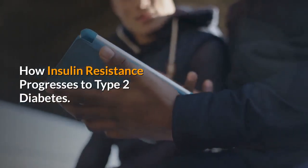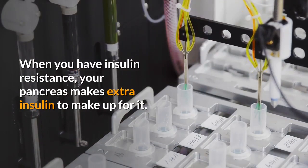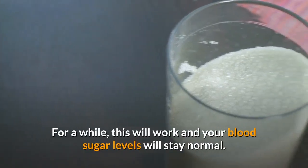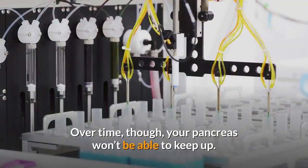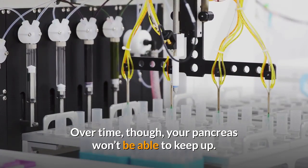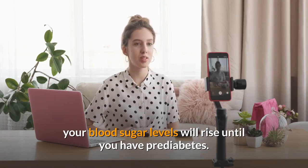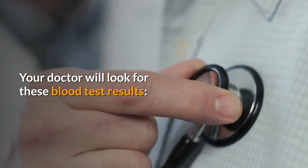How insulin resistance progresses to type 2 diabetes: When you have insulin resistance, your pancreas makes extra insulin to make up for it. For a while, this will work and your blood sugar levels will stay normal. Over time, though, your pancreas won't be able to keep up. If you don't make changes in the way you eat and exercise, your blood sugar levels will rise until you have pre-diabetes.